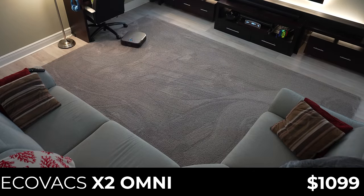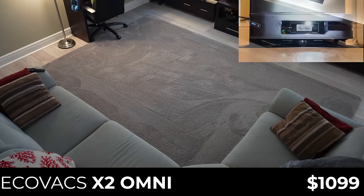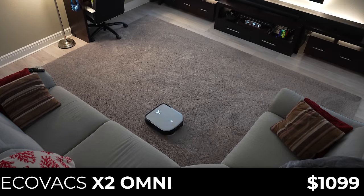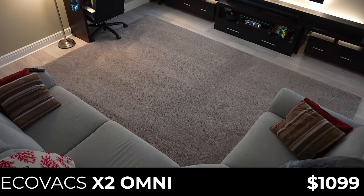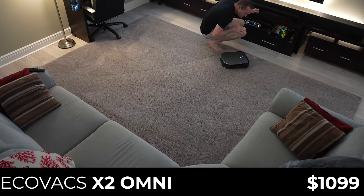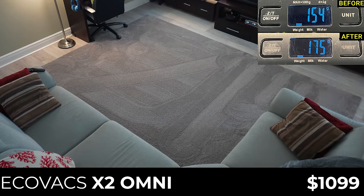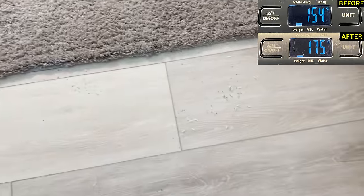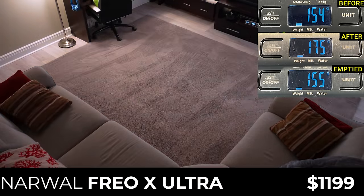Next, for $1,099 is the flagship from Ecovacs, their X2 Omni. Unlike previous Ecovacs vacuums, the X2 Omni traded the top-mounted 360-degree LiDAR navigation system for a front-facing LiDAR and camera-based system, which based on my testing seems to be a significant downgrade. In the vacuuming test, the X2 Omni failed to establish straight lines and even managed to get stuck between the carpet and my TV stand. It picked up 21 grams, or 52.5%, and pushed significant amounts of rice and flaxseed over the edge of the carpet. On the bright side, it cleared all but 1 gram from its bin during auto-empty.